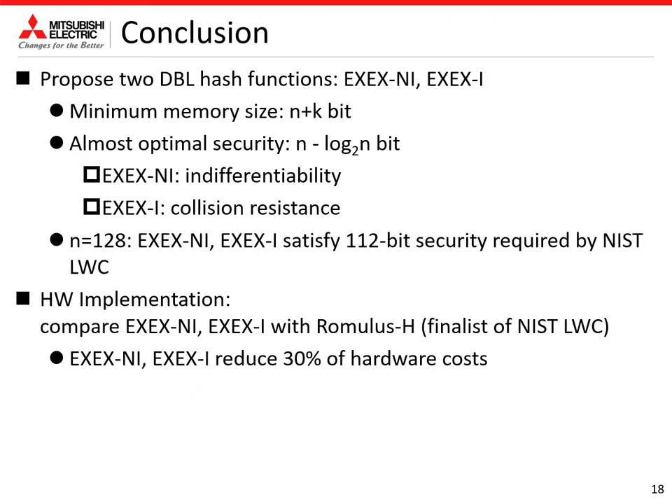This is the conclusion. We proposed two double block length hash functions, XX-Ni and XX-I, that achieve minimum memory size and optimal security. XX-Ni is indifferentiably secure up to this security level, and XX-I is collision-resistant up to this security level. When using a 128-bit block cipher such as SKINNY, XX-Ni and XX-I satisfy the security level required by the NIST standardization process. We finally compared our hash functions with Romulus-H, and our hash function reduces 30% of hardware cost. Thank you very much.